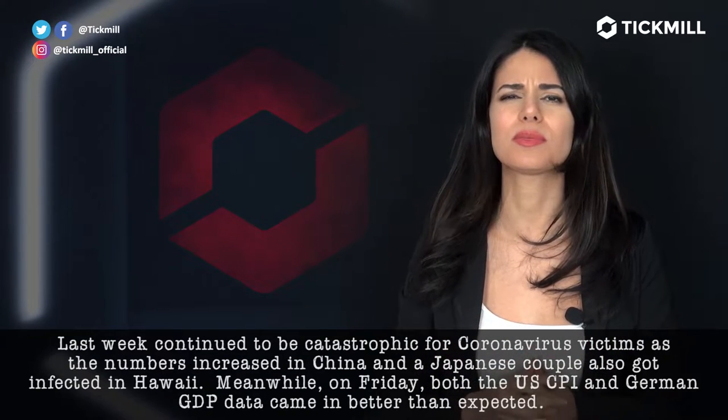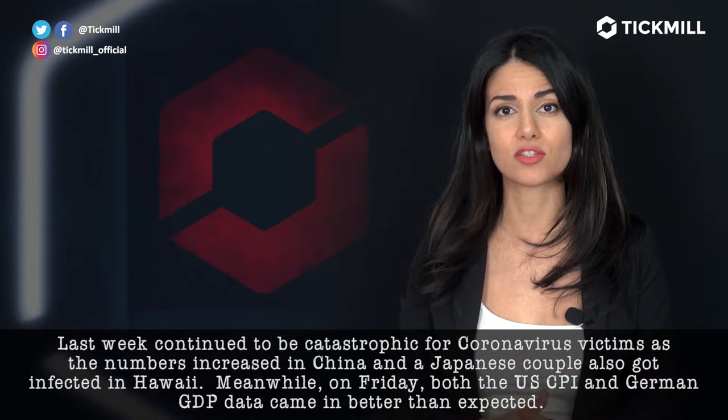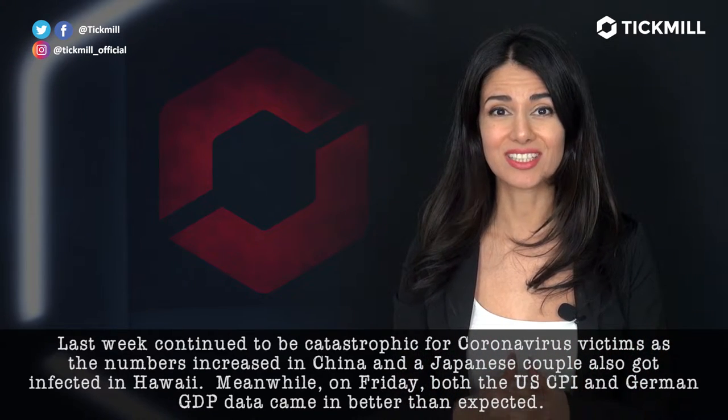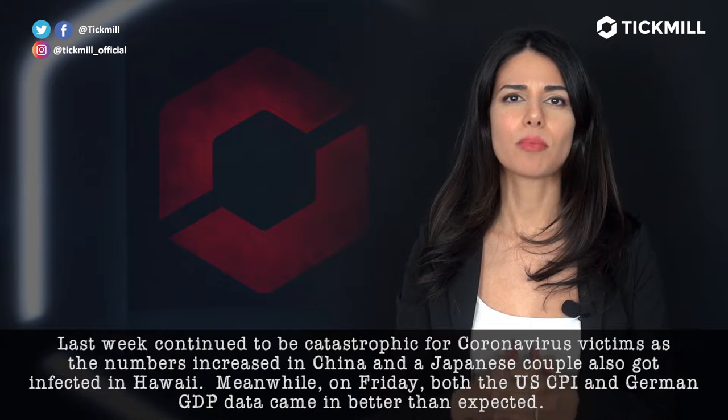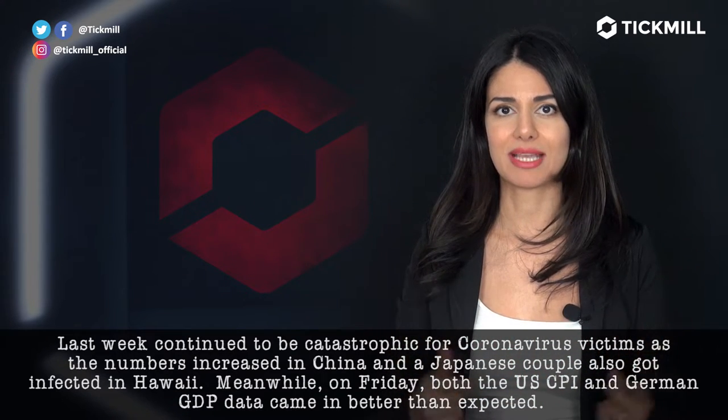Last week continued to be catastrophic for coronavirus victims as the numbers increased in China and a Japanese couple also got infected in Hawaii. Meanwhile, on Friday, both the US CPI and German GDP data came in better than expected.